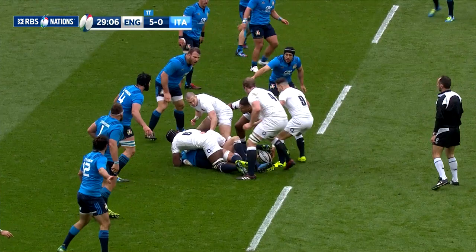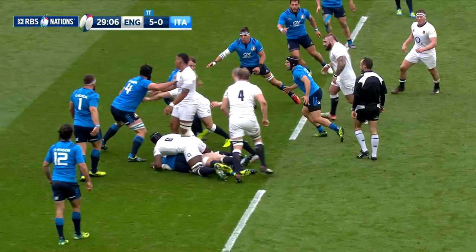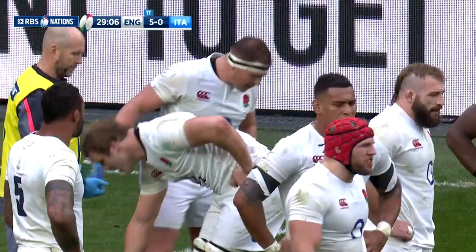Italy's tactic of not contesting the breakdown allowed players to stand in what would normally be offside positions. It seemed to flummox the English, who didn't seem quite sure how to cope.